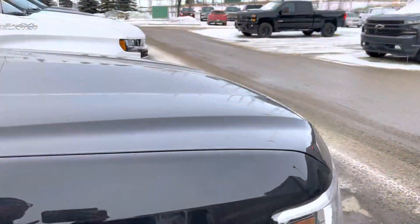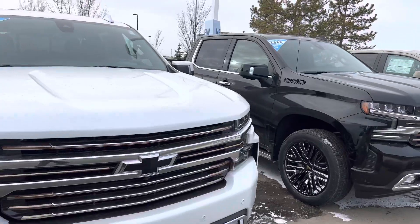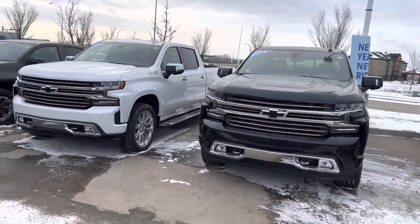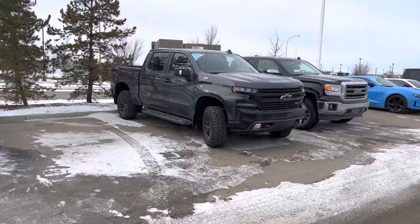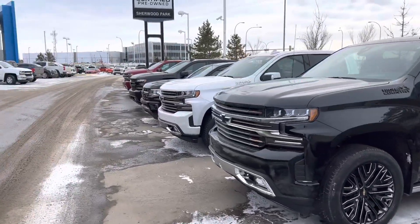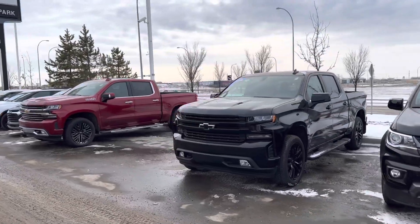Moving down along this way, we do have two other High Countries; however, I believe both of these ones only come equipped with the 5.3. So that could be something we could explore when you come down as well. And then I've also got a 2022 Trail Boss — I believe this one has the 5.3. So what we could do is have a look at all these options when you come down, and if something kind of piques your interest, we can take the next steps from there. If you have any questions in the meantime, give me a quick call or a text at 780-680-6619. Talk to you soon.